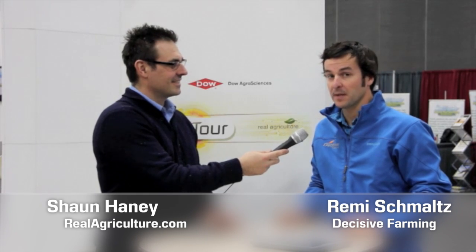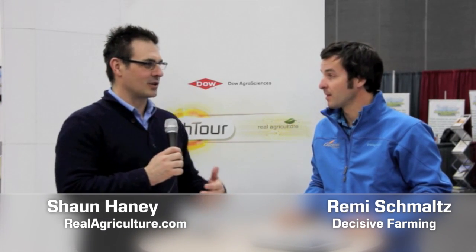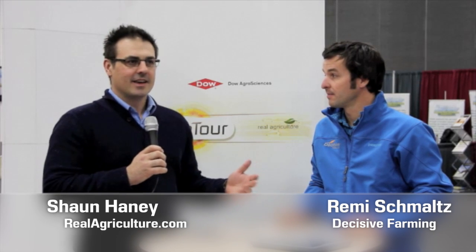Sean Haney here with realagriculture.com with another episode of the Tech Tour, brought to you by Dow AgroSciences Canada. We are at Farm Tech and right now I am joined by Ramey Schmaltz, CEO of Decisive Farming. On the Tech Tour we're travelling across Western Canada talking to innovative companies that have new products and innovations really trying to create more time for the farmer and making on-farm application more efficient.